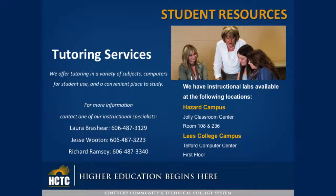We have instructional labs available at the following locations: Hazard Campus, Jolly Classroom Center, Room 108 and Room 236; and Lee's College Campus, Telford Computer Center, First Floor.